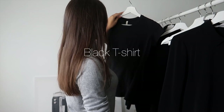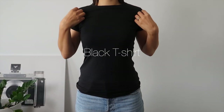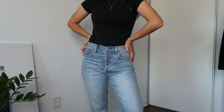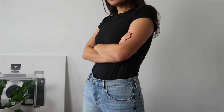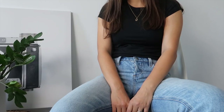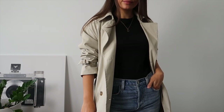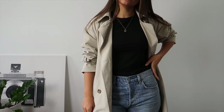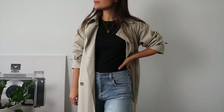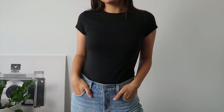Moving on to the next staple, which is a black t-shirt — well, it's no surprise. I think a black or white t-shirt is just the base of the base when it comes to building a versatile wardrobe. It's hard for me to imagine my wardrobe without one. I love to put it underneath a blazer, knitwear, or coats. My personal choice is a fitted black t-shirt since I wear it tucked in most of the time and I just find this style works best for me.